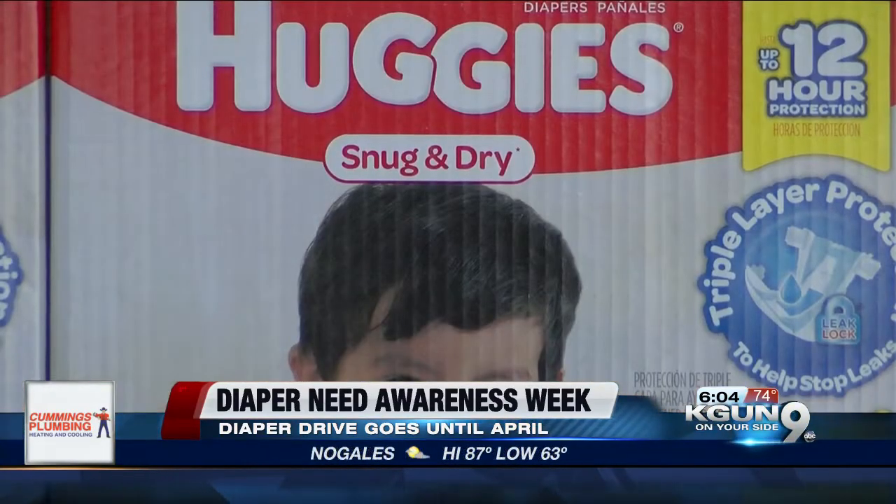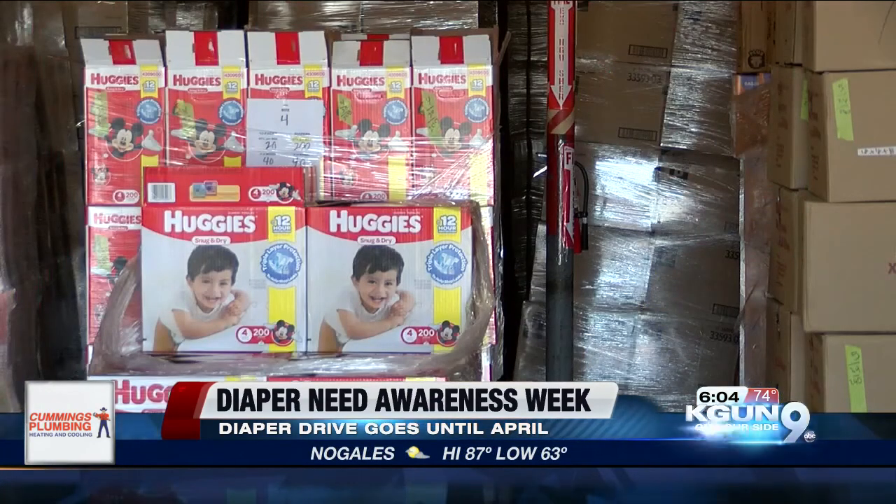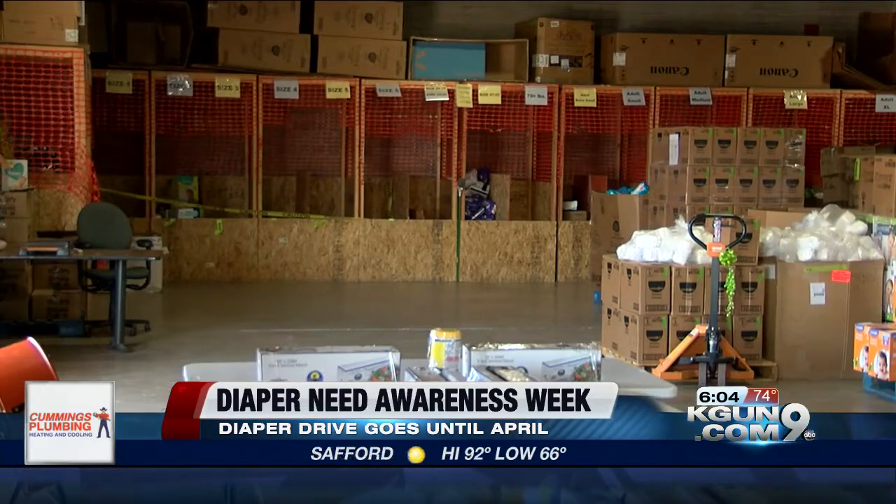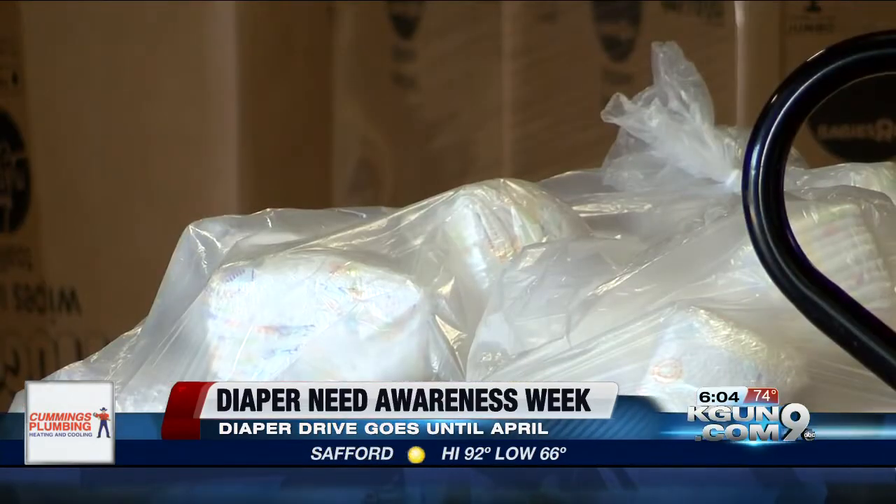If you want to donate, you are more than welcome to. You can bring your donations here to the Diaper Bank of Southern Arizona, drop them off at any Jim Click dealership, or go to their website to find a list of partner locations and drop them off there.